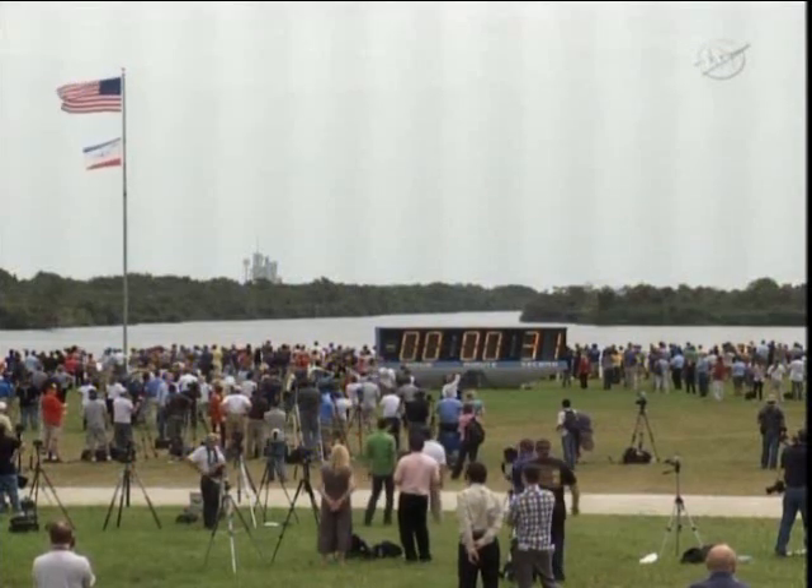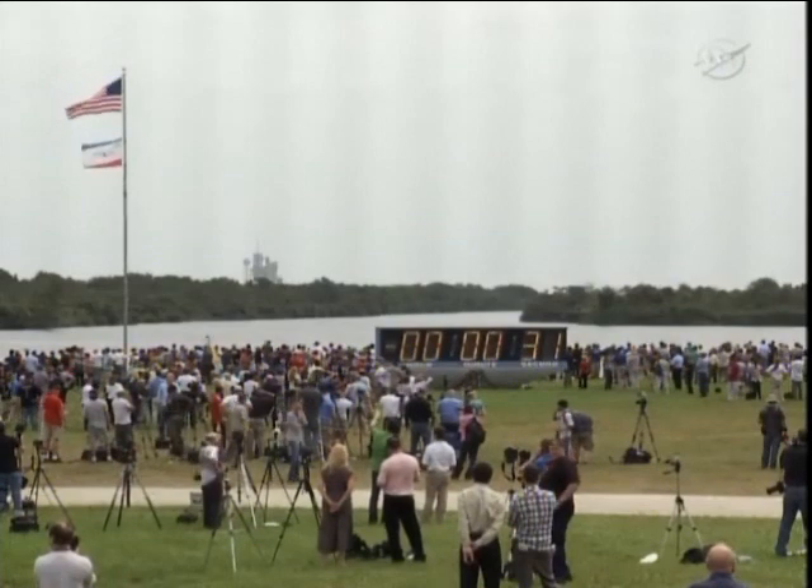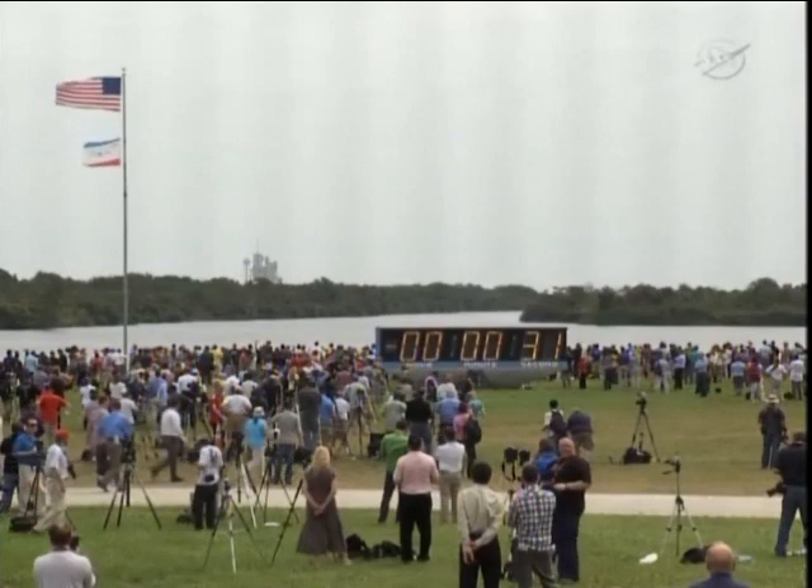I'm just reminding you folks, our lock going back hold time is 3 minutes and 16 seconds. MTDC, GLS on 212, we're ready to go.